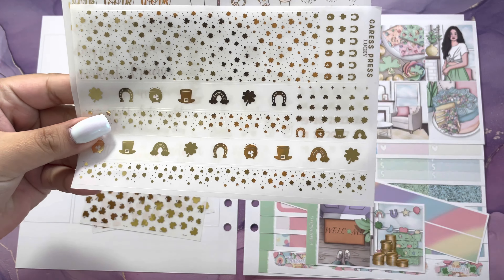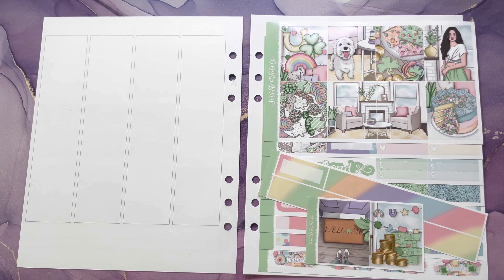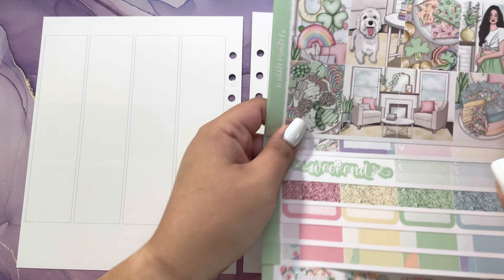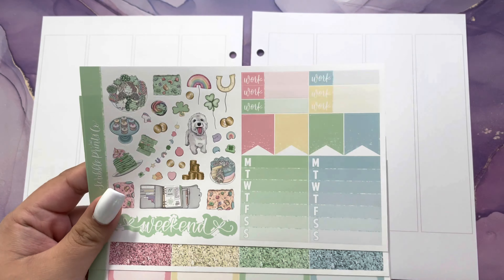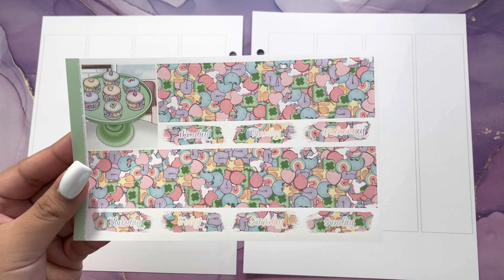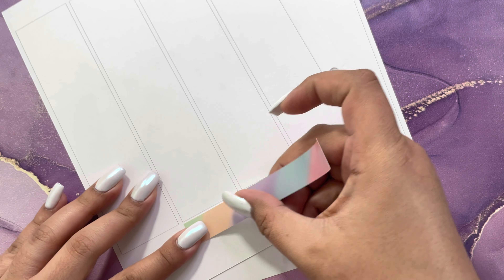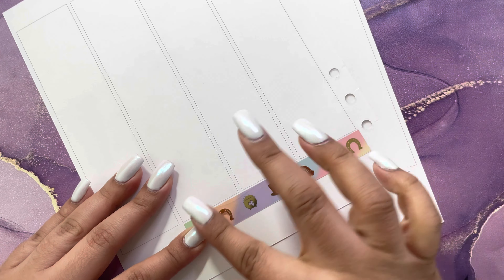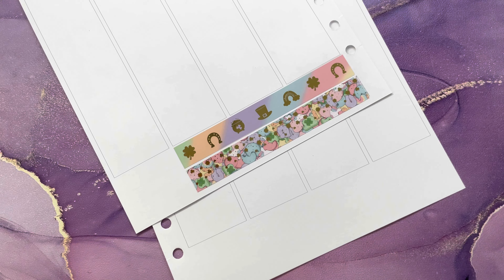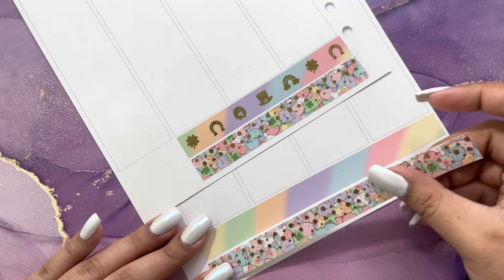Hi guys, welcome back to my channel. Today I have my memory plan with me for the week of March 14th through the 20th in my Print Pressions A5 wide rings planner using Sadie Stickers undated inserts. This week I'm using the ultimate kit from Scribble Prints Co — I think it was called Lucky Charm or Lucky. I used the lucky foil bundle from Caress Press in gold.